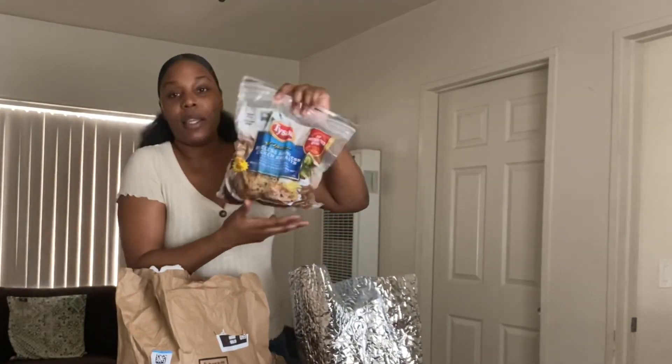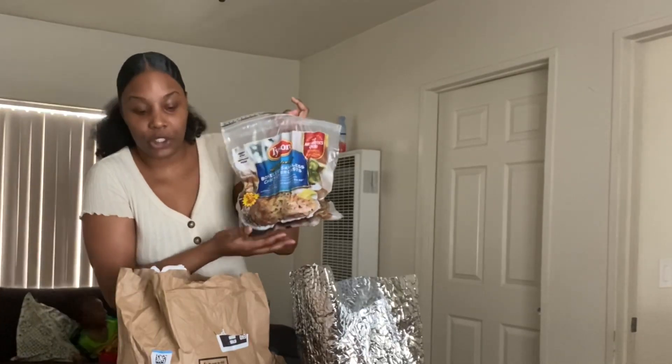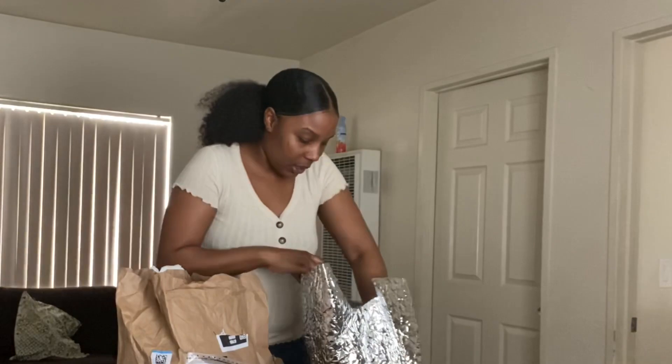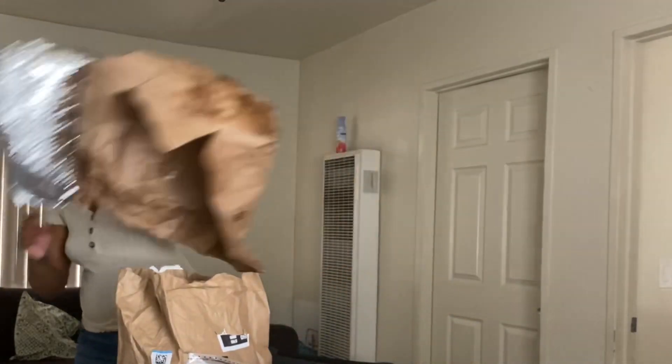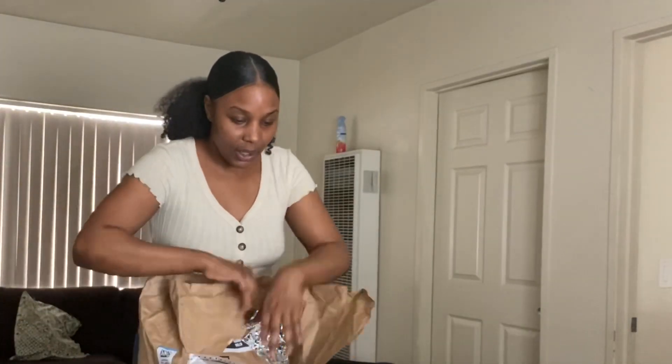In here we have some boneless skinless chicken — this is for the chicken tenders that me and the kids are going to do. We're going to toss that over there. This is the last one.